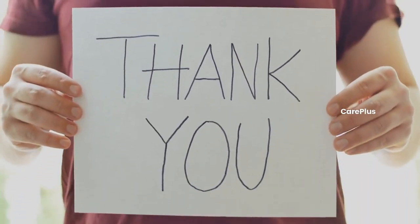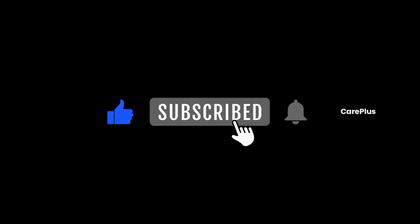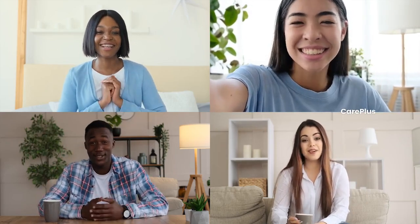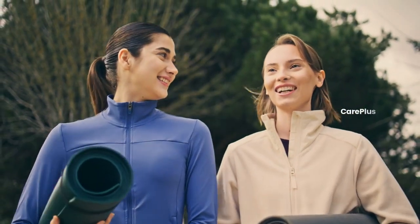Thank you for watching. If you found this video helpful, make sure to give it a thumbs up, subscribe, and hit that notification bell so you never miss an update. Let me know in the comments which of these foods you've tried or if you know any other remedies for boosting platelet count. Stay healthy, and I'll see you in the next video.